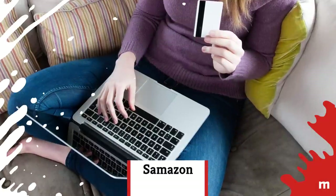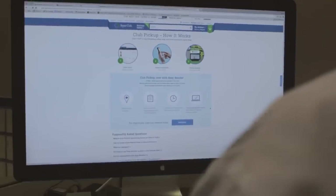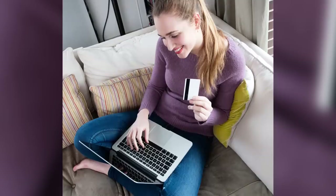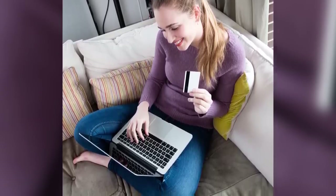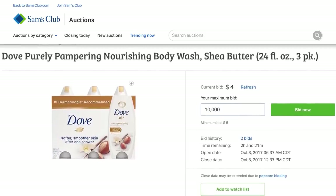You don't even have to get off the couch to get some seriously good deals from Sam's Club, since they actually have their own online auction site. All you need to do is bid from the comfort of your own home, and cross your fingers that you win that pack of scented shower gel. Good luck!